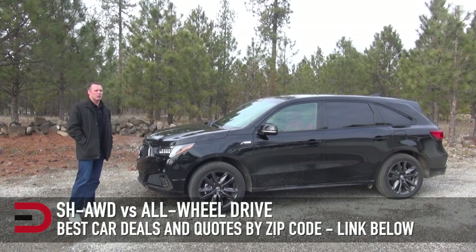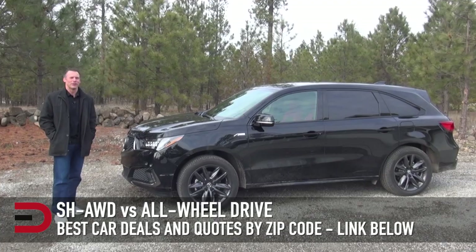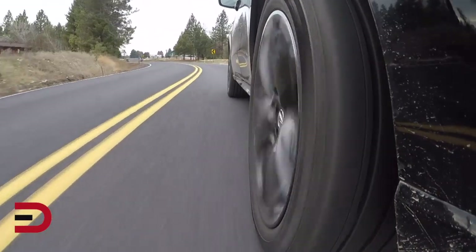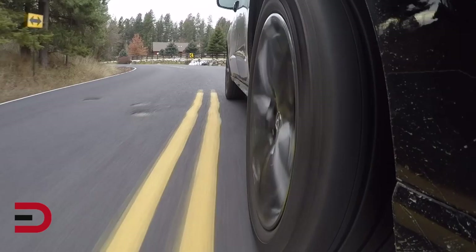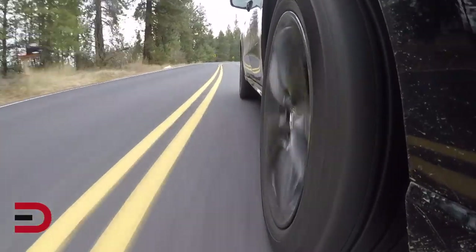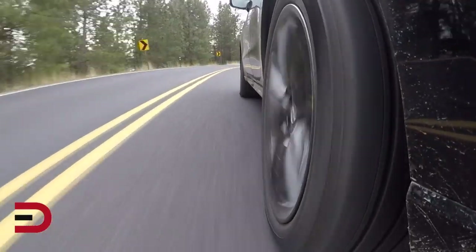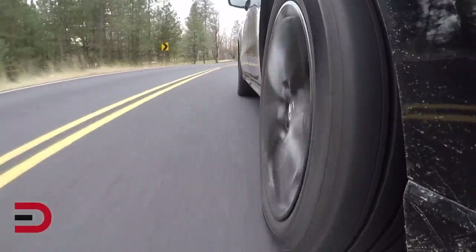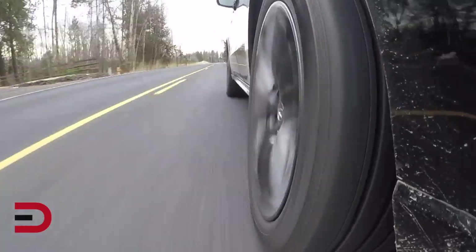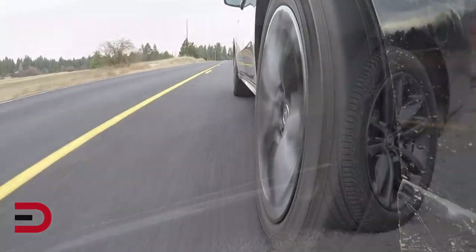What is this super handling all-wheel drive you speak of, Dave, and how is it different than all-wheel drive? Well, here's a breakdown. The super handling all-wheel drive system was developed by the Honda Motor Company and is featured on some of Honda's and Acura's top model SUVs, like the MDX we have here. But to better understand how it works, it's helpful to understand the basics of a conventional all-wheel drive system.